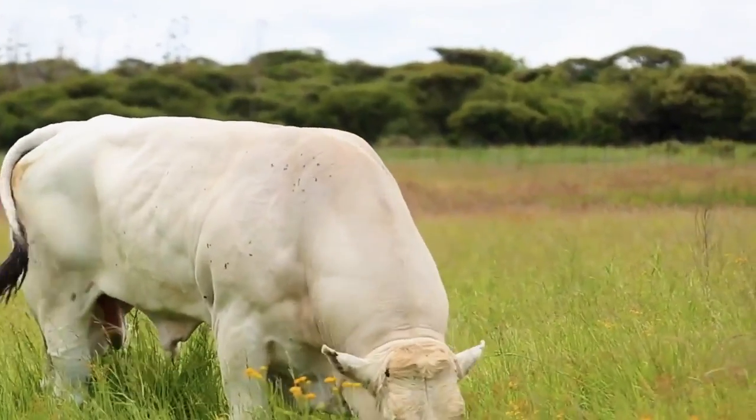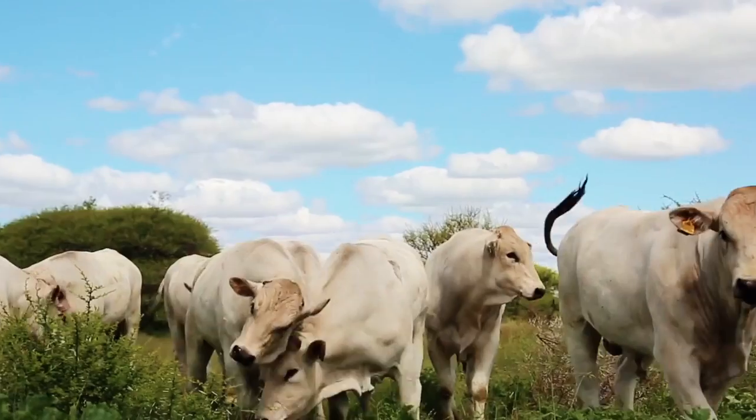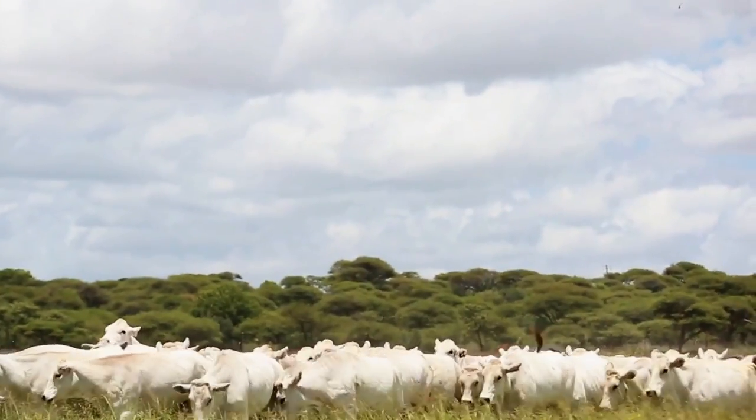The Chianina cattle have a growth rate that exceeds 2 kilograms of beef a day. They also have a high tolerance to heat and sunlight and are good foragers with better resistance to disease and insects than other cattle, making them relatively low-maintenance.